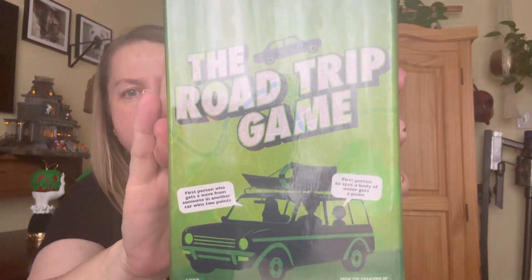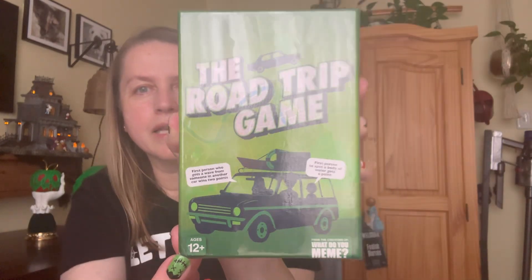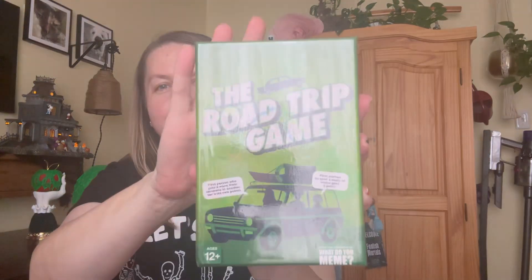I grabbed this road trip game — there goes Gidget again. It's for ages 12 and up and it says compete for points with a deck full of dares, trivia, challenges, questions, and more. It also says do not play while driving, so everyone else in the car can have fun except for the driver.